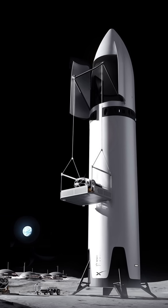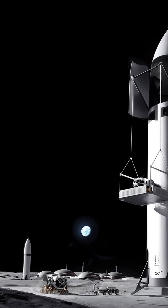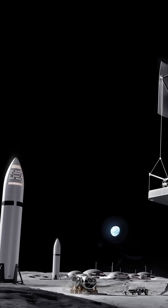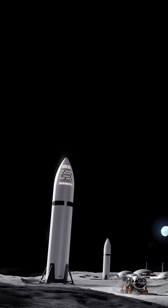They made it clear that they believe SpaceX isn't just the best equipped to get humans back on the moon quickly, but they're also best for long-term operations on the moon, expanding beyond flags and footprints. So, let's see.